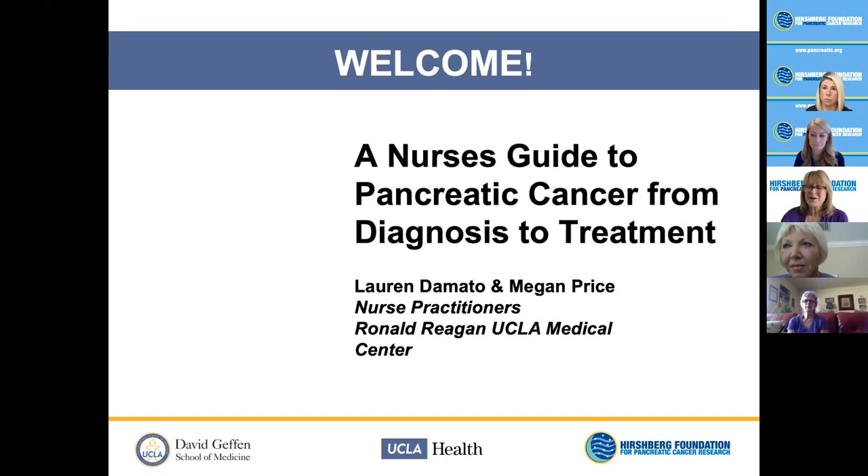Now I'd like to introduce today's presenters, Lauren D'Amato and Megan Price, two distinguished nurse practitioners with UCLA Health who have many years of experience in the pancreatic cancer surgery and oncology departments. Lauren is the nurse coordinator and nurse practitioner for the Aggie Hirshberg Center for Pancreatic Diseases, and Megan is an oncology nurse practitioner with the UCLA Johnson Comprehensive Cancer Center. Thank you, Lauren and Megan, for joining us today. We are so appreciative of you sharing this valuable information and for all that you do for the pancreatic cancer community.